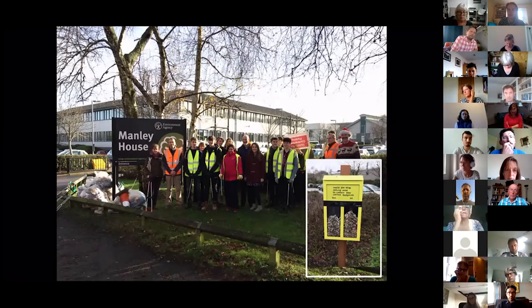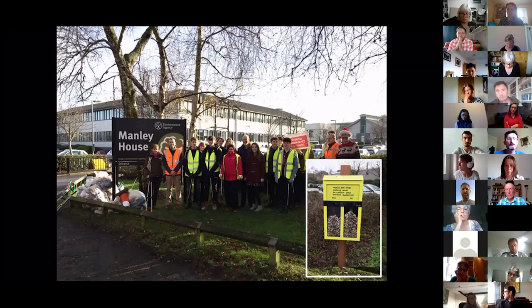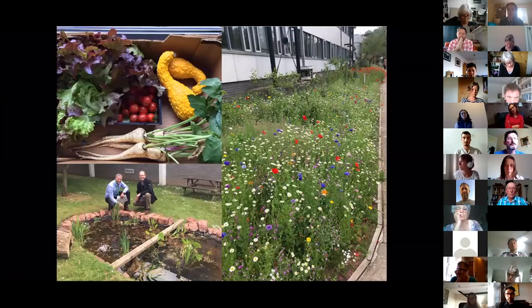In terms of extending that reach, we began working more closely with Exeter City Council, Devon Wildlife Trust, and others to influence the landscape and wildlife around us. We even started working with other businesses on the industrial estate — for example, we planted 200 trees with the help of Vapormatic nearby.